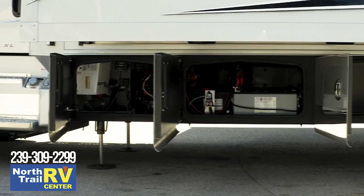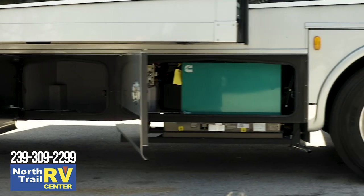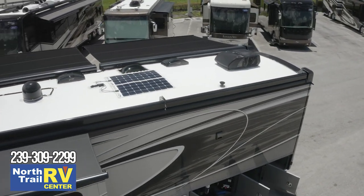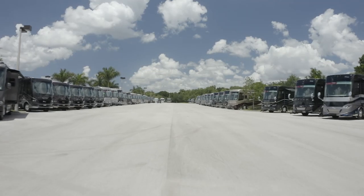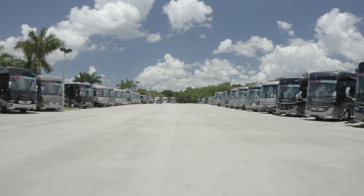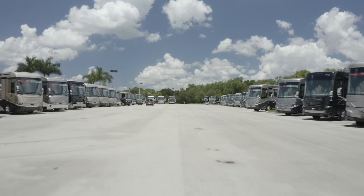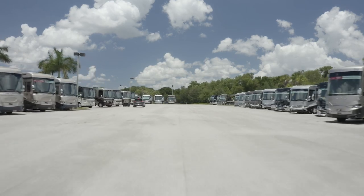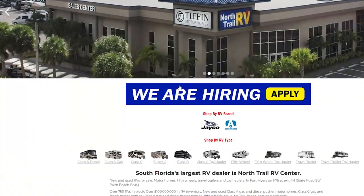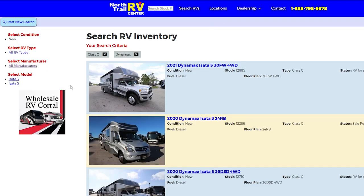The utilities in the 2021 Dynaquest include three 12-volt Group 4D AGM deep-cycle maintenance-free batteries, an eight-kilowatt Odin diesel generator, exterior shower and service bay, and a Winegard Connect 2.0 dome antenna. Thanks for watching. Northrail RV has South Florida's largest selection of motorhomes. We are located in beautiful Fort Myers, Florida on I-75 at exit 141. Be sure to subscribe to our channel. Call us at 239-309-2299, or view our entire inventory online at www.northtrailrv.com. Till next time.